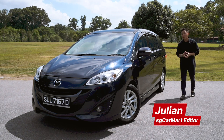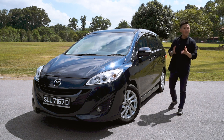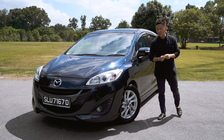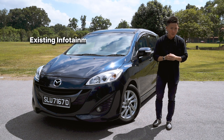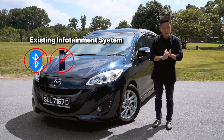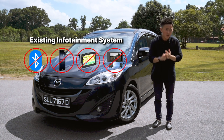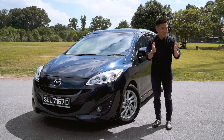Many of us, including myself, own old cars that are dull and aging. Unfortunately, we love our cars too much to give them up. Now, to make matters worse, the infotainment systems in the car don't come with Bluetooth connections, smartphone connectivity, in-car navigation, and it's not even rear camera ready. What do you do?